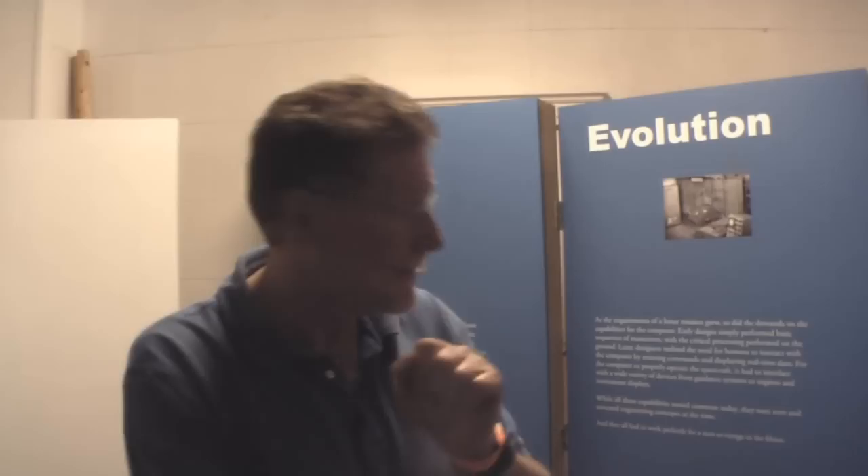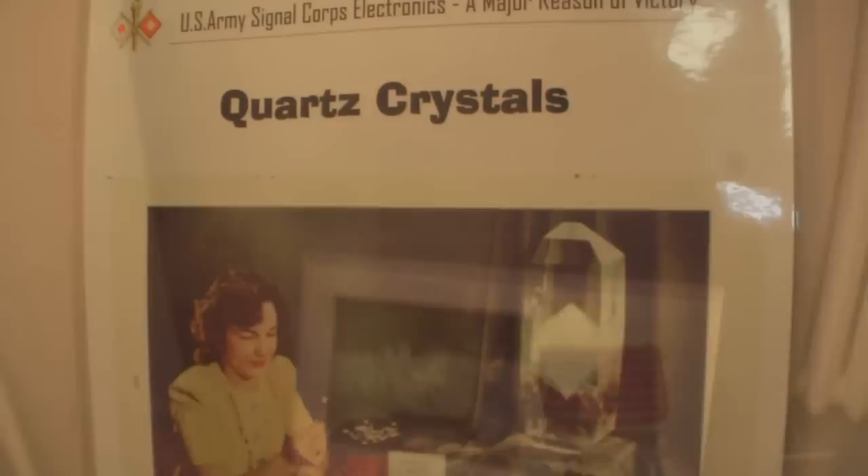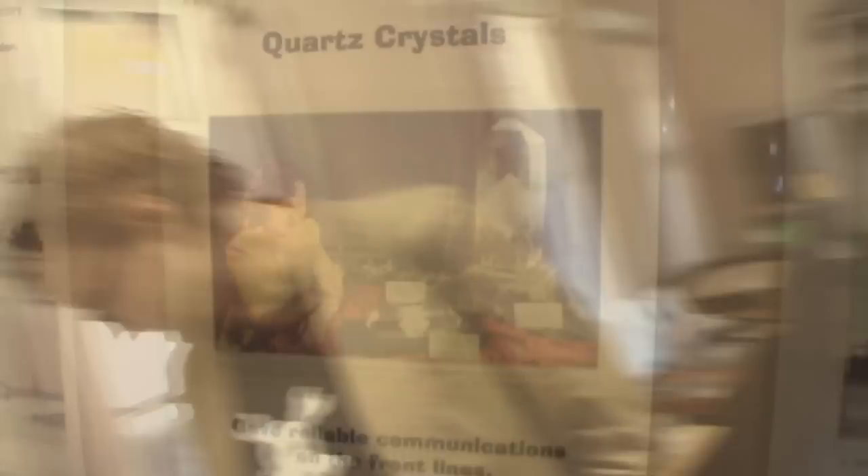The other nice thing we got — and apparently they were going to throw it away — is this amazing find: a flag and patch flown to the moon on Apollo 15, signed by the crew. It was soaked, which is why it's all water damaged, and they were going to throw it out. One of the folks here came along and pretty much rescued it.